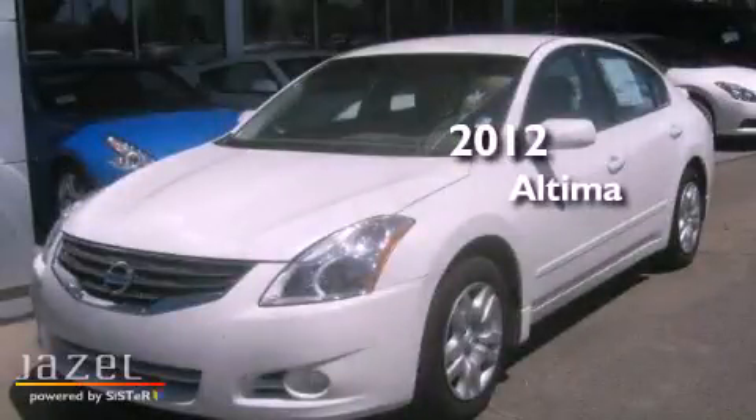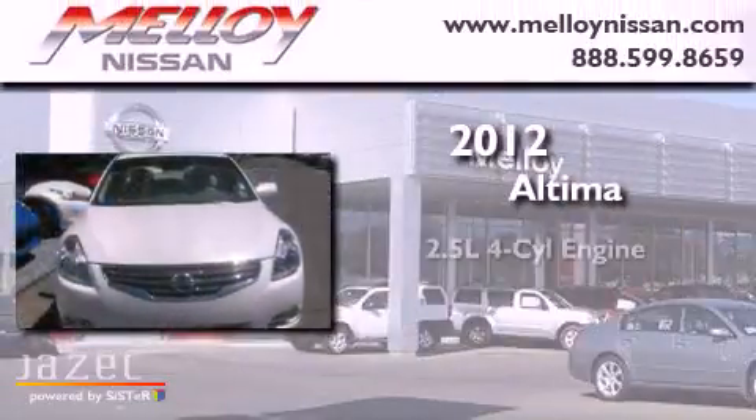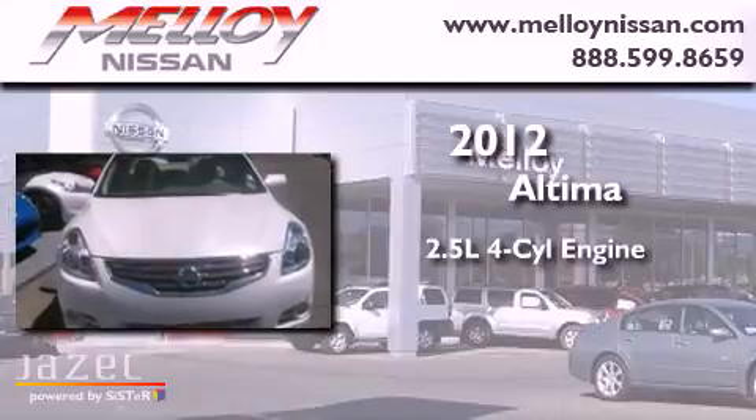This is a 2012 Nissan Altima. It has a 2.5-liter 4-cylinder engine and a continuous variable transmission.